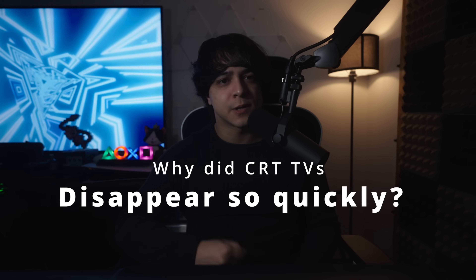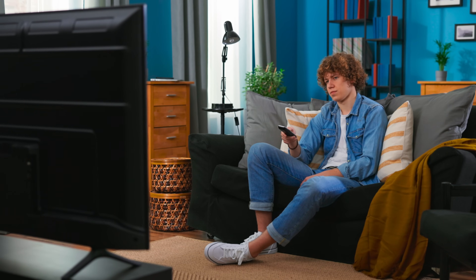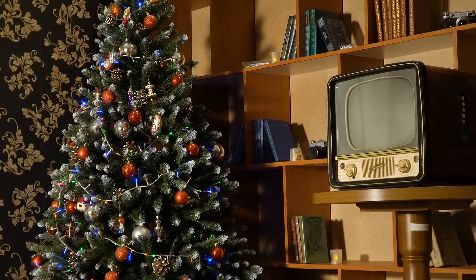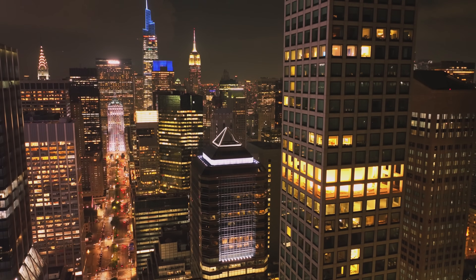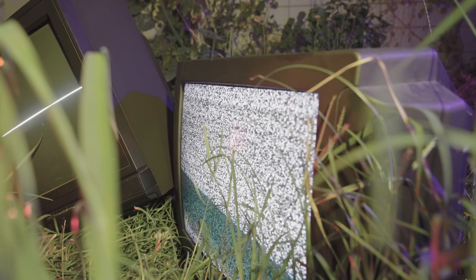So why did CRT TVs disappear so quickly? It mostly has to do with how energy inefficient and large these TVs were. When LCDs caught up in terms of pricing, it became more difficult to justify having something that was becoming outdated so quickly. LCD TVs are more energy efficient and eventually offered a noticeable difference in image quality — in other words, this was a no-brainer. If you retain any memories from the early 2000s, you likely had a CRT in your home that you'd hung onto for a few years already, and getting a new TV didn't seem too unreasonable. So many people upgraded and gave their old CRTs away or sold them, even if most people weren't trying to buy them in the mid-2000s. But eventually, people didn't want them at all.